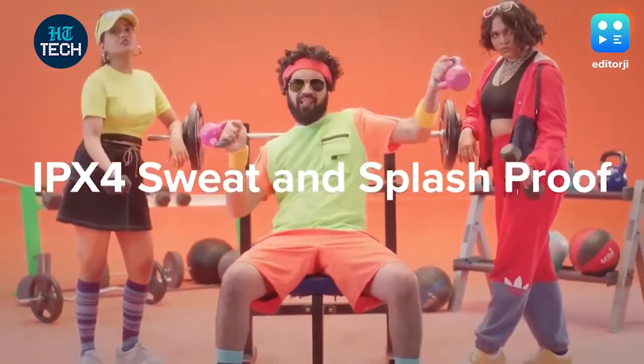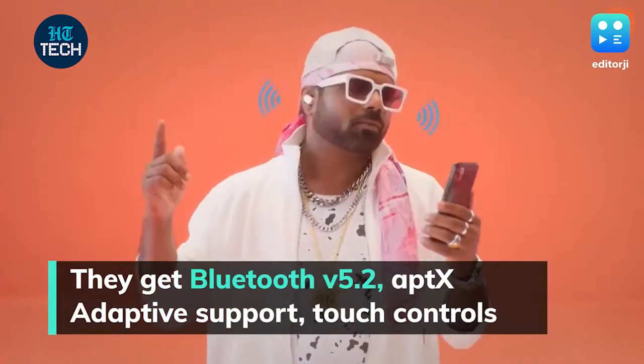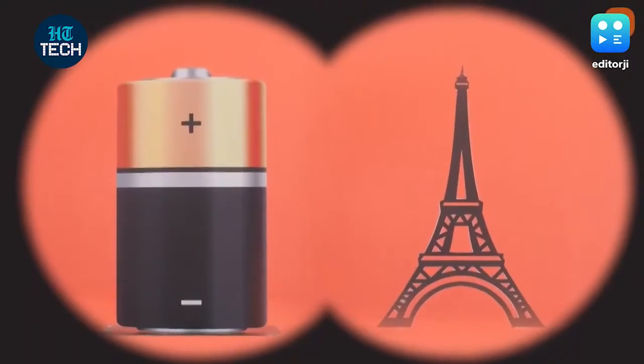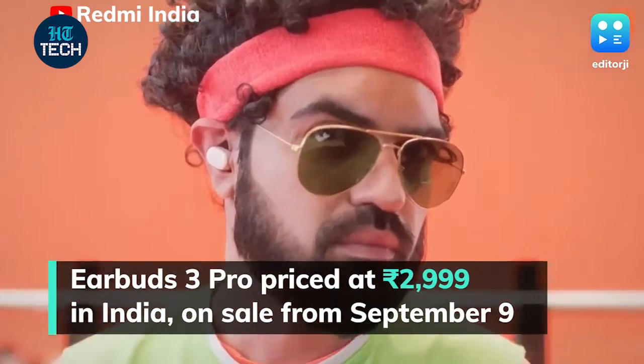The Redmi Earbuds 3 Pro run on the Qualcomm QCC 3040 chip and come with Bluetooth version 5.2, aptX adaptive codec support, touch controls, and a claimed battery life of up to 30 hours. The Redmi Earbuds 3 Pro have been priced at Rs. 2,999 in India, and they will go on sale from September 9.